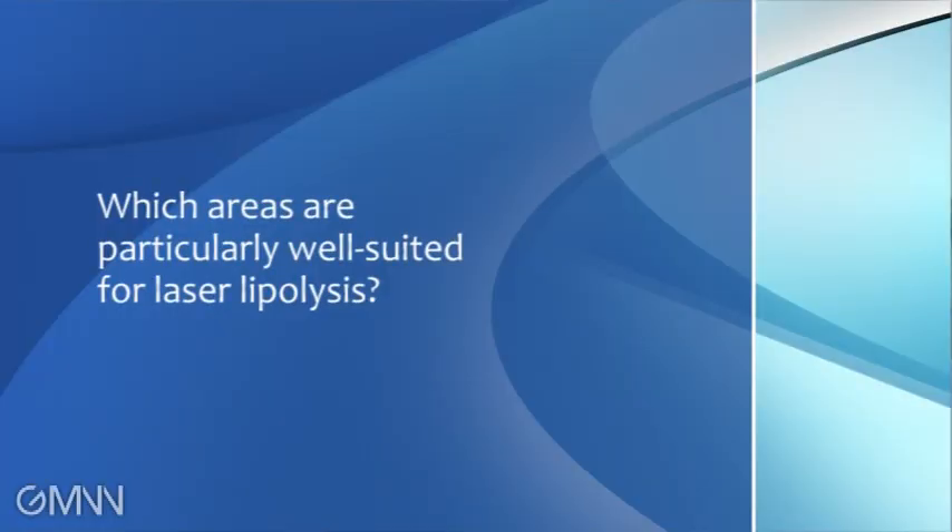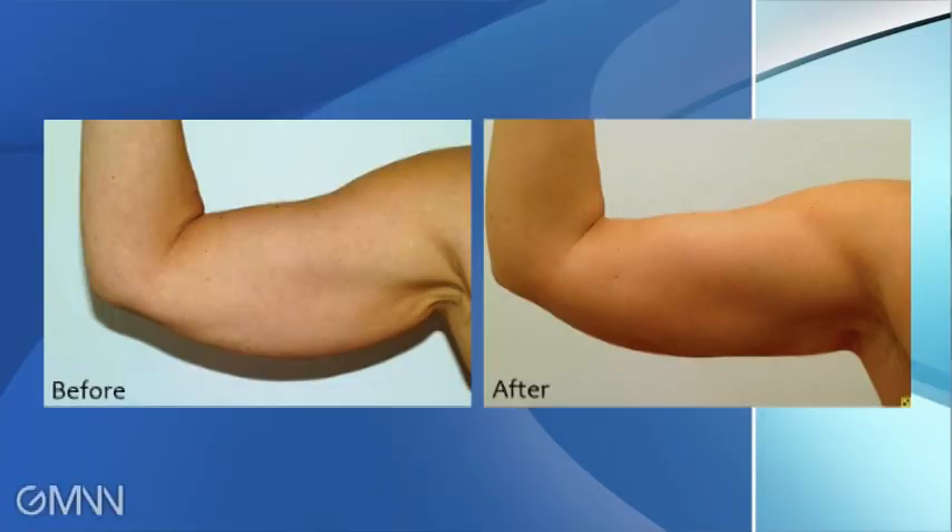One of the things you pointed out is that for certain anatomic areas it is actually beneficial, such as submental fat or the upper arms. Can you tell me why this is particularly well suited for that? If we focus on the upper arms — as a plastic surgeon, we have only the possibility to reduce the skin and fat through a brachyoplasty, and this leaves a scar. On the upper arm, the scar is quite long and always visible; you cannot hide it. So for this region, I think it's the most beneficial because you can suction the fat out, either with SmartLipo MPX or the triplex, or do conventional liposuction first and then use the laser on top to tighten the skin.